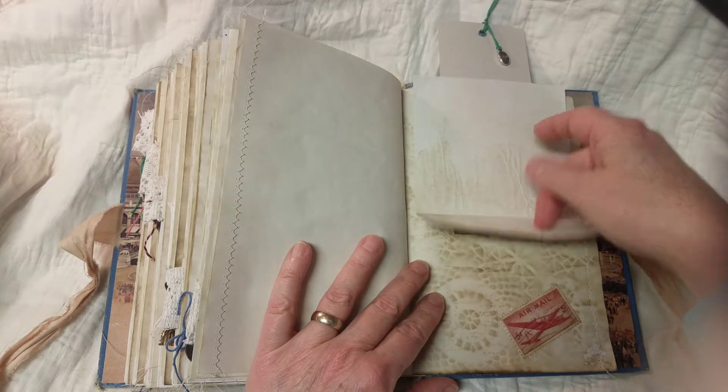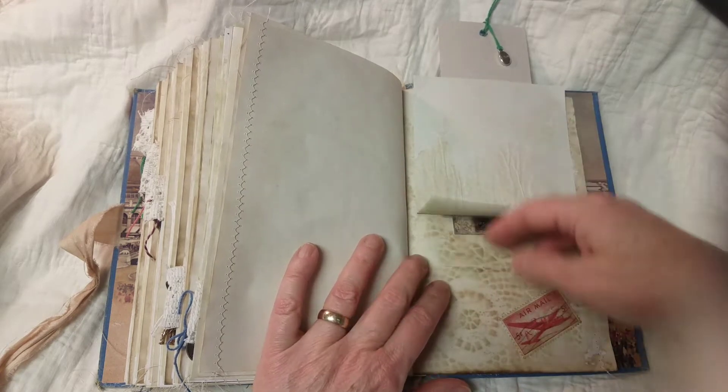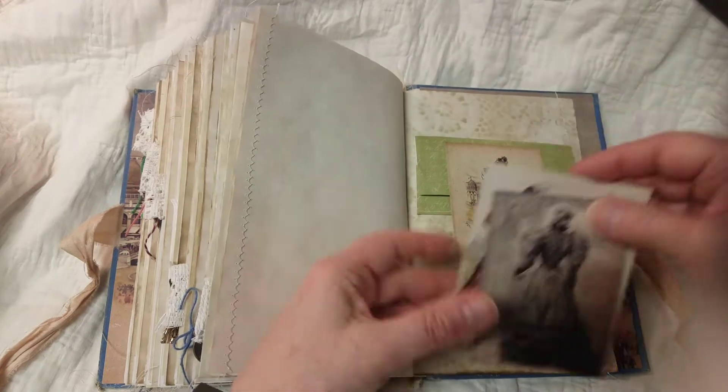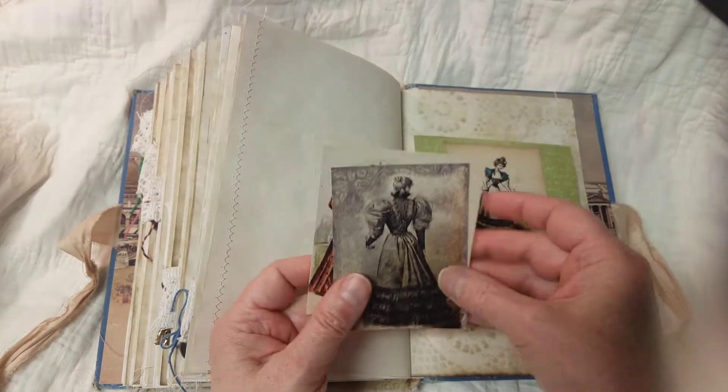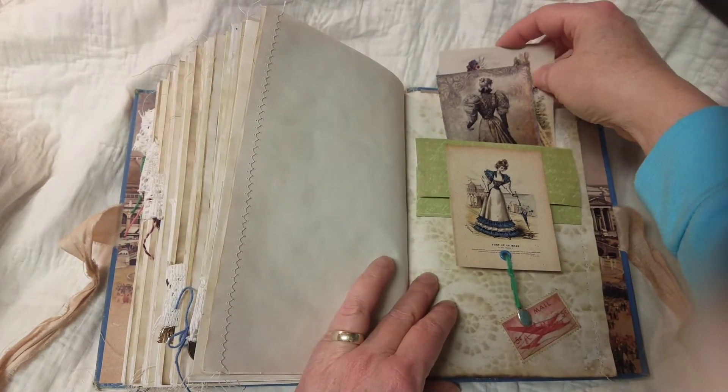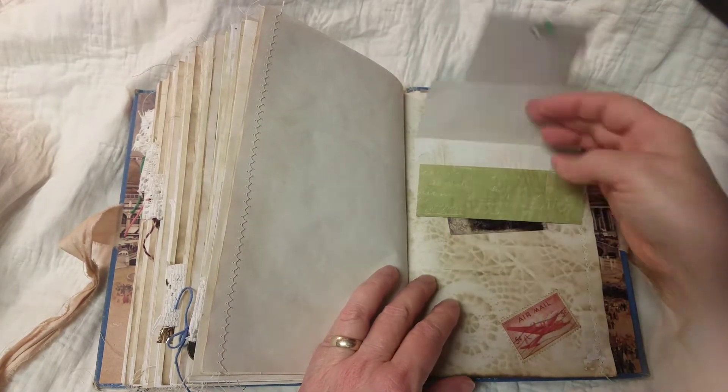It kind of gets hung up there — I think it's because of this wrinkle. I'm not really sure, but it works in there. You just have to persuade it.